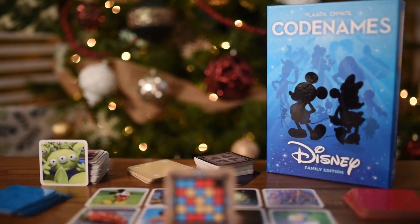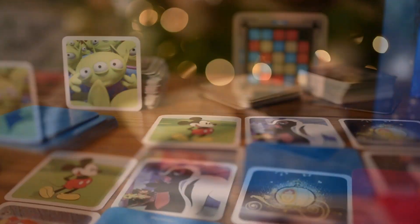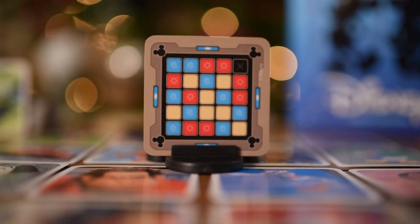Thanks Jared and Payton. Today's game is Codenames Disney Family Edition, which combines the Codenames word game with some of Disney's most beloved properties. Featuring both pictures and words, Codenames Disney is the perfect family game for Disney fans of all ages. And now Jared and Payton are going to tell you how to enter the giveaway.